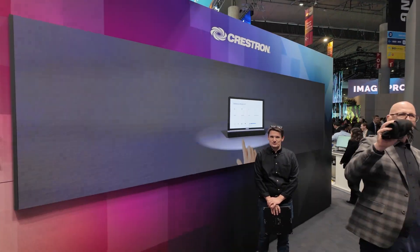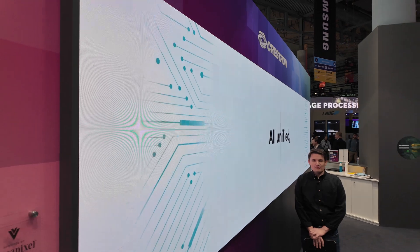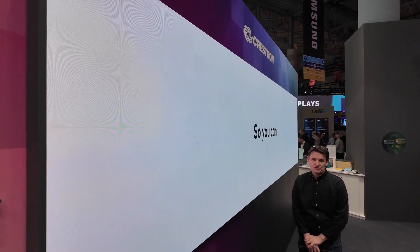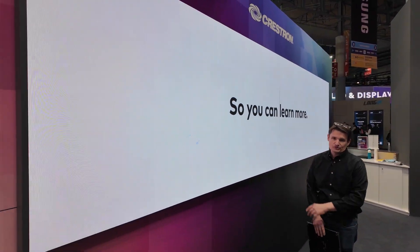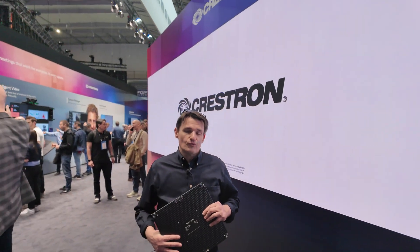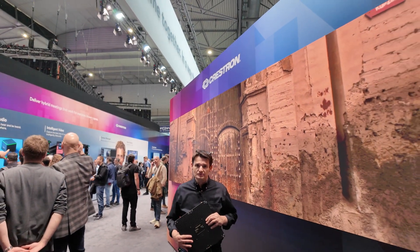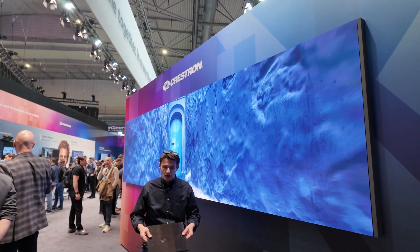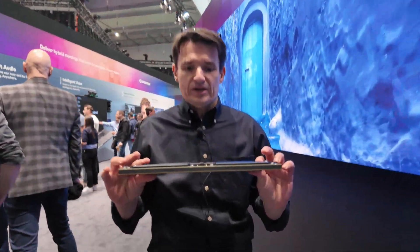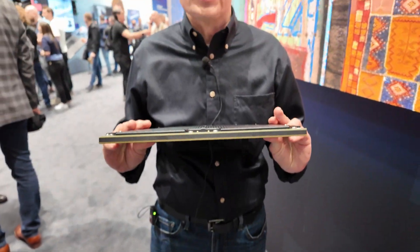Welcome to Integrated Systems Europe 2025. We are here at the Crestron booth. I'm Brad Koerner, Senior Product Marketing Manager at Megapixel, and we have our beautiful Ventana MicroLED display. This display here at the Crestron booth is 4.8 meters wide by 1.2 meters tall. It is made out of our ultra-thin, ultra-compact Ventana MicroLED tile which is 300 by 300 millimeters square and only 18 millimeters deep.